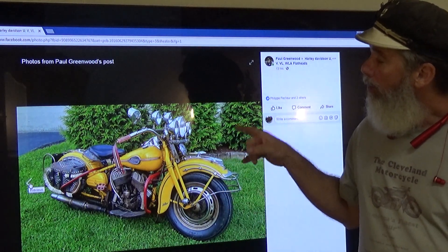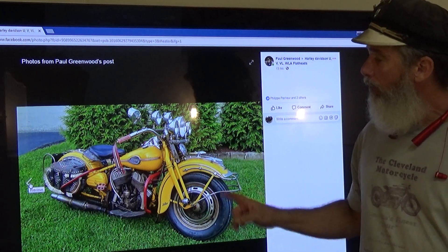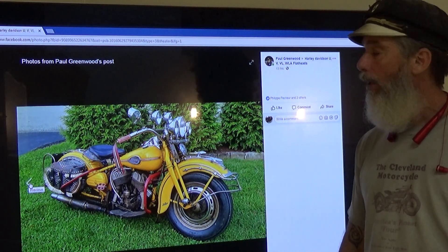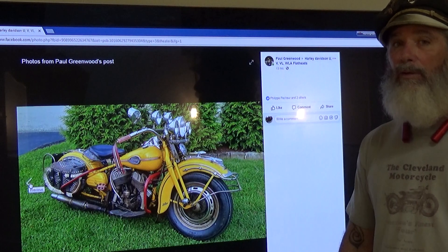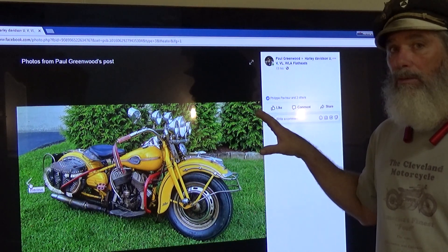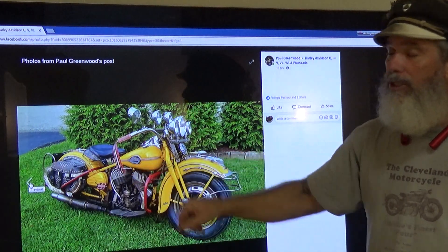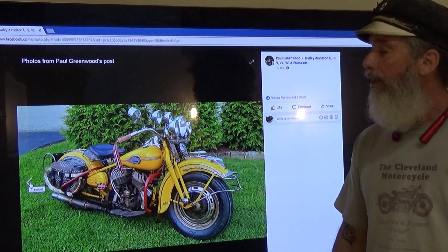This beautiful bike here is owned by a buddy of mine, Todd, who has other original paint machines. The photos I'm going to show you were posted by another friend of ours, Paul Greenwood, who is also the gentleman who sold me all the invoices. Todd and Paul are very aware of exactly what this bike is — this is an original paint yellow factory special order frame.